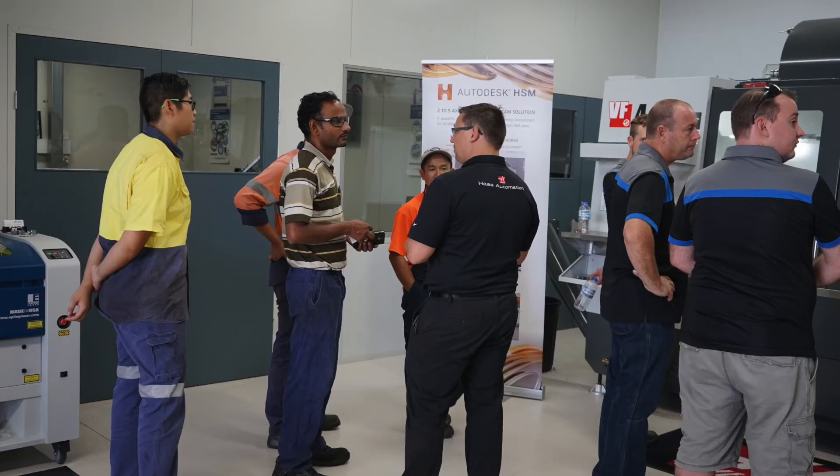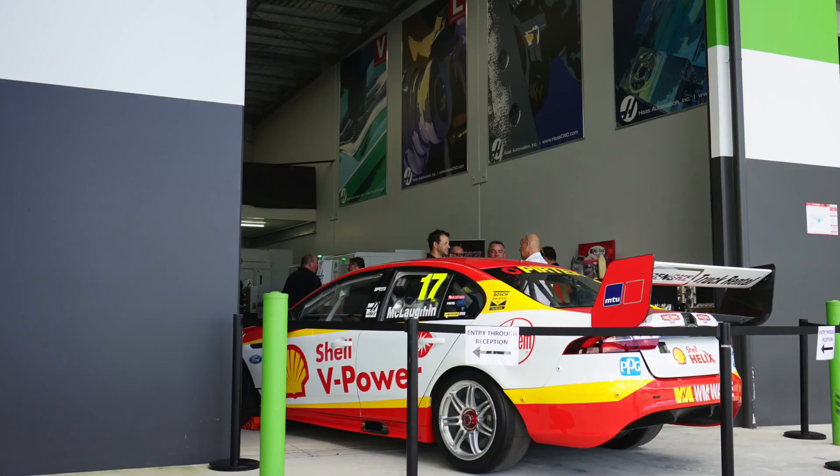In Australia, Haas machines are sold exclusively through Ulfex CNC and I've been lucky in my time in education that I've actually purchased three Haas machines and I'm very happy with them. I love the Haas movement as well as the Autodesk and Fusion 360 movement.